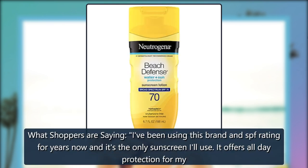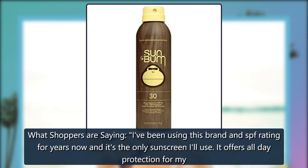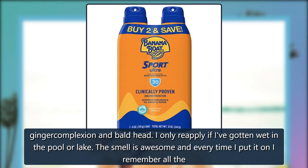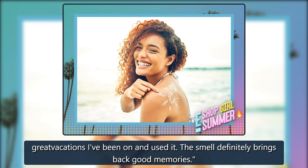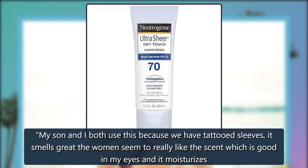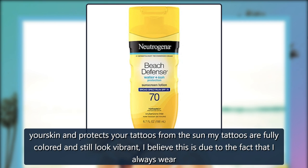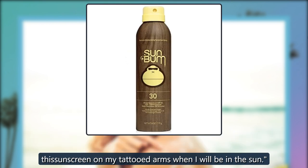What shoppers are saying: I've been using this brand and SPF rating for years now and it's the only sunscreen I'll use. It offers all-day protection for my ginger complexion and bald head. I only reapply if I've gotten wet in the pool or lake. The smell is awesome and every time I put it on I remember all the great vacations I've been on. The smell definitely brings back good memories. My son and I both use this because we have tattooed sleeves. It smells great, the women seem to really like the scent, and it moisturizes your skin and protects your tattoos from the sun. My tattoos are fully colored and still look vibrant — I believe this is due to the fact that I always wear this sunscreen on my tattooed arms when I will be in the sun.